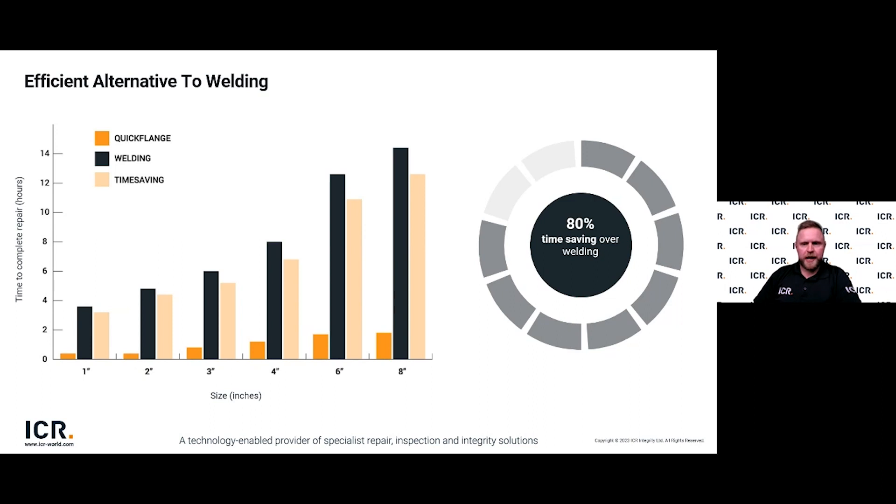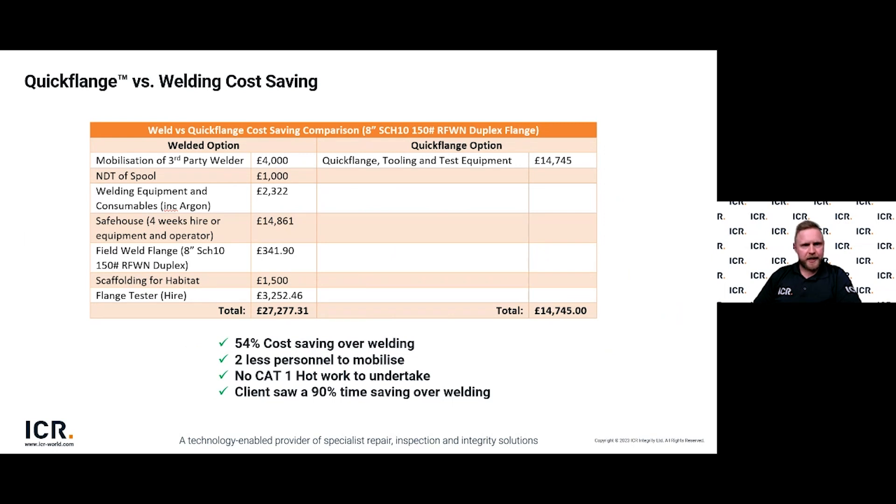Those time savings bring real cost benefits in getting your asset back to operational as quickly as possible. For example, an eight-inch Sch 10 duplex flange installation saw the client achieve a 54% cost saving compared to welding. This was an offshore asset, so having two fewer personnel to mobilise was a huge benefit given bed space is at a premium. No hot work had to be undertaken — not just the obvious safety benefits, but also the time saving from not having to obtain necessary permits or shut down specific areas.